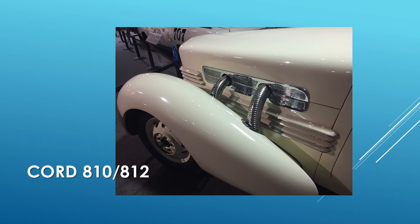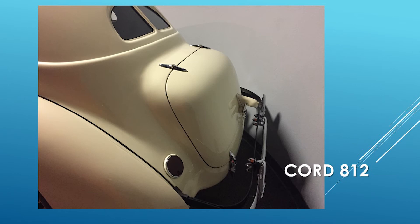On the Cord 812, they had the supercharged engine, taking that Lycoming up to 170 horsepower, and they added external exhaust pipes on the car. Interestingly, these were designed with the assistance of Alex Tremulis, who was later the designer of the Tucker. On the 812 sedan, the rear had more of a bustle look to make a slightly larger trunk — utility superseding style in that respect.